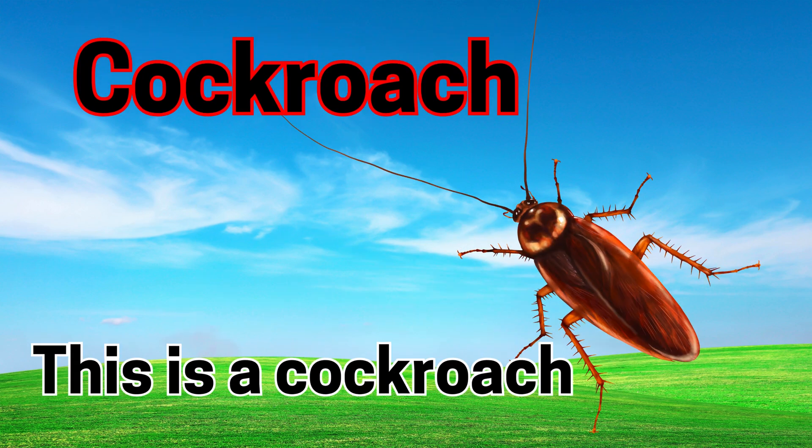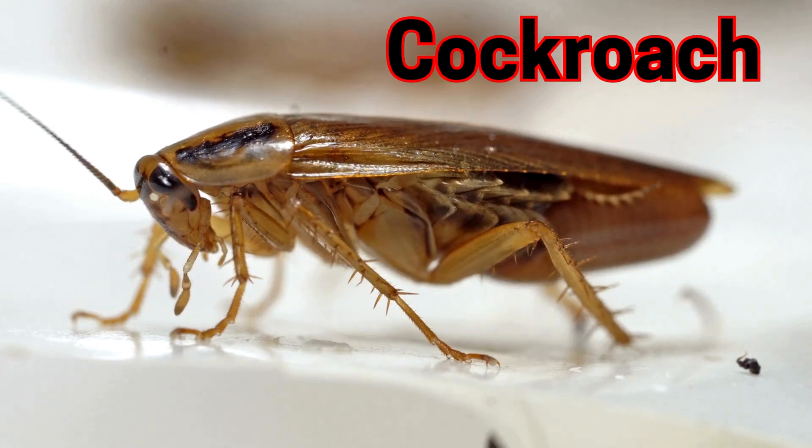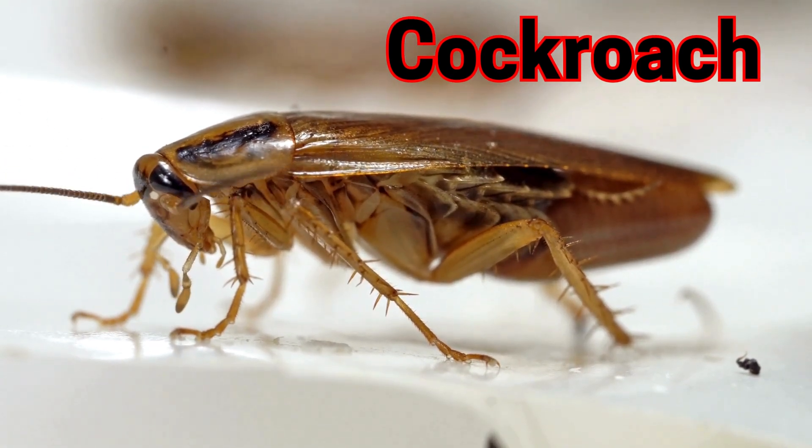Cockroach. This is a cockroach. Cockroaches can run fast and hide in small spaces.